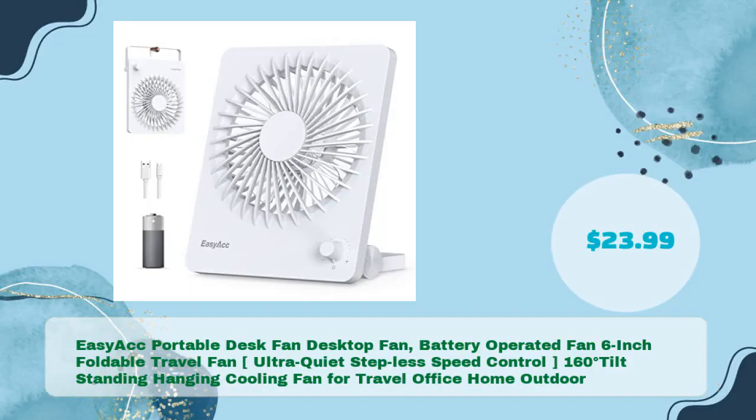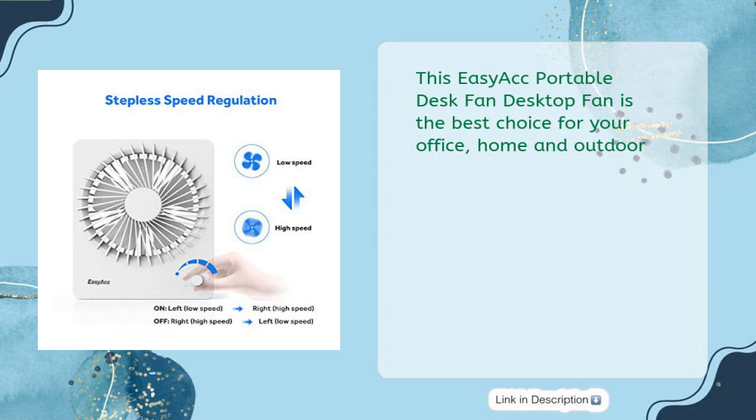Finally: the Easy Act portable desk fan — 6-inch foldable travel fan, ultra quiet, stepless speed control, 160-degree tilt, standing/hanging cooling fan for travel, office, home, and outdoor — in just $23.99. This Easy Act portable desk fan is the best choice for your office, home, and outdoor use.